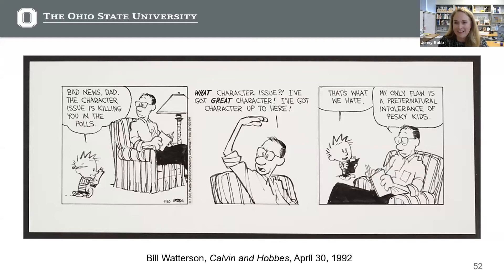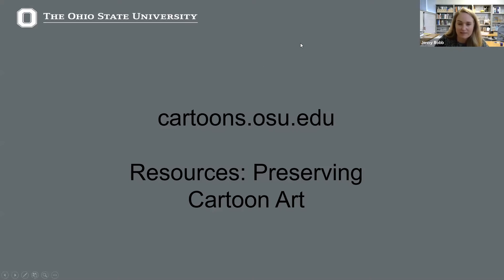On that cheery slide, we'll move to a Calvin and Hobbes original. I picked this one because it's election season and this is one of my favorite series. To summarize: the idea is to choose high-quality archival materials when you create art, to consider the best room in your home to store your art, to choose whenever possible a cool, dry, stable, dark environment that is well-ventilated and monitored. And however you store your cartoon and comics art, you should certainly check it periodically so you can catch problems early. Here's our website: cartoons.osu.edu. We have more information and links under resources — go to resources and then preserving cartoon art.